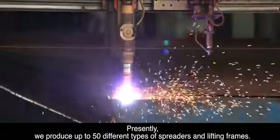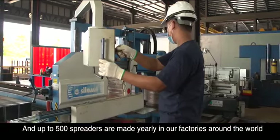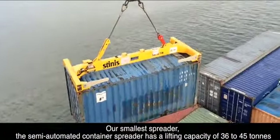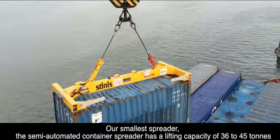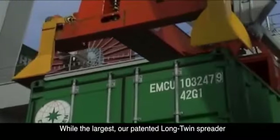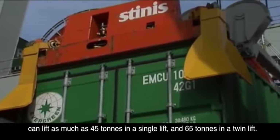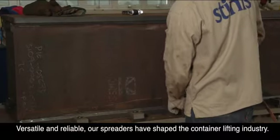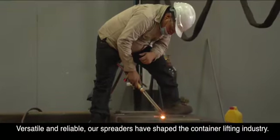Presently, we produce up to 50 different types of spreaders and lifting frames, and up to 500 spreaders are made yearly in our factories around the world. Our smallest spreader, the semi-automated container spreader, has a lifting capacity of 36 to 45 tonnes. While the largest, our patented long twin spreader, can lift as much as 45 tonnes in a single lift and 65 tonnes in a twin lift. Versatile and reliable, our spreaders have shaped the container lifting industry.